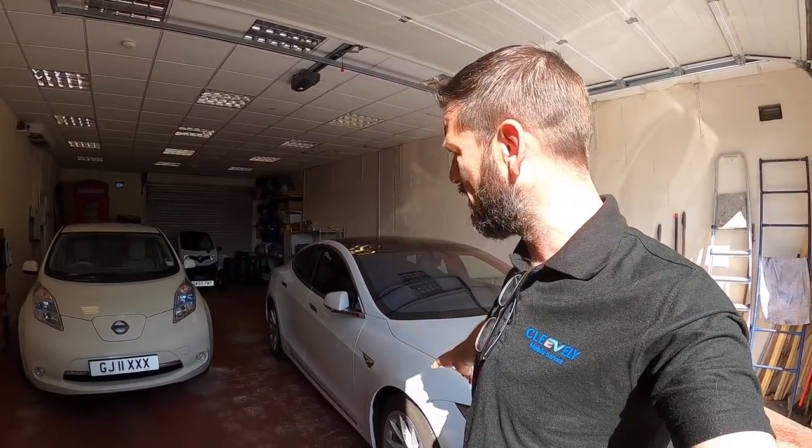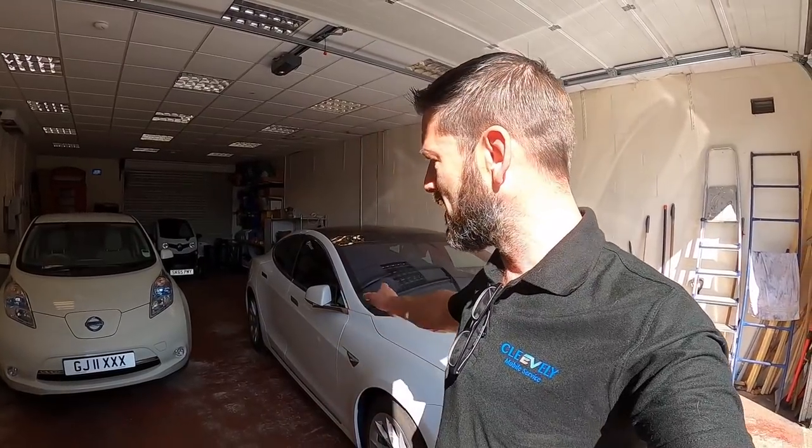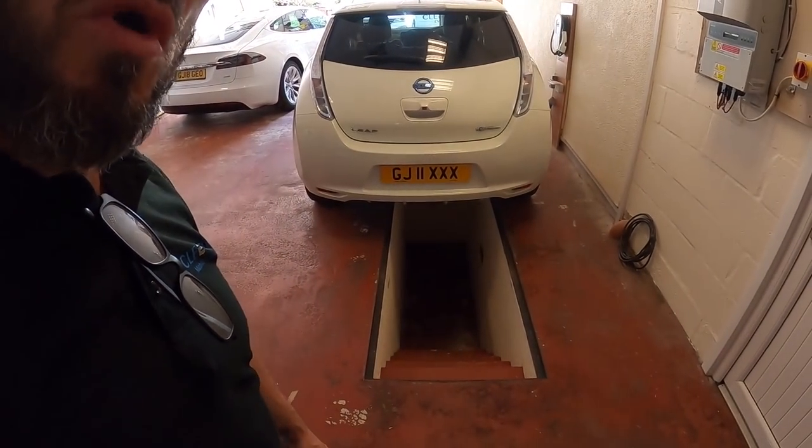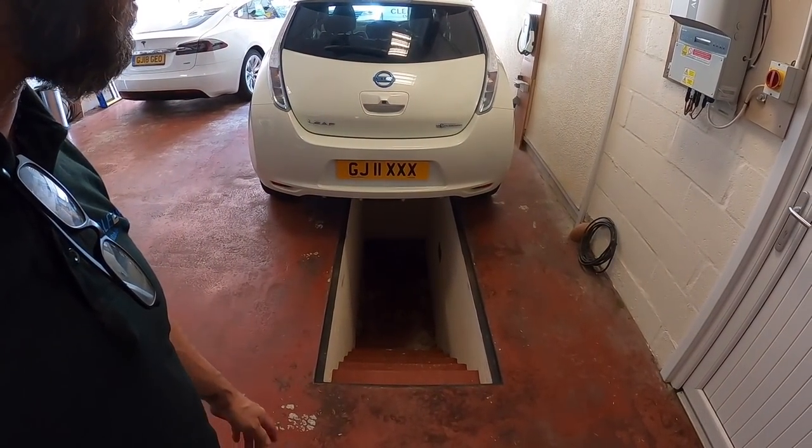Good morning folks, today is Thursday. I've got a white Nissan Leaf for service and a Tesla Model S for an end-of-warranty service. If you watch our videos you may be aware of this garage — I've been here before. This is our brake lubrication service. This is an 11-plate so it's an old one. I wanted to show you — this will be the only garage I've gone into where I've got a pit to work in under the cars.